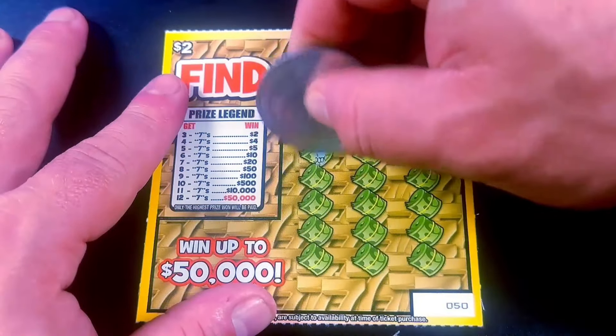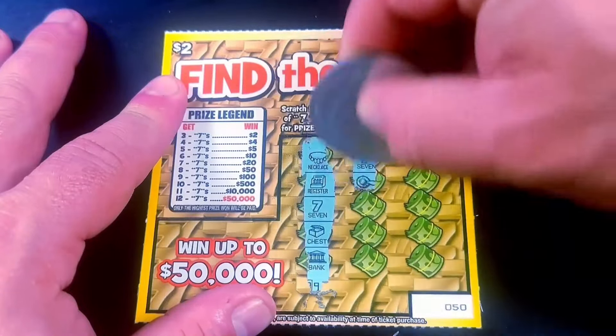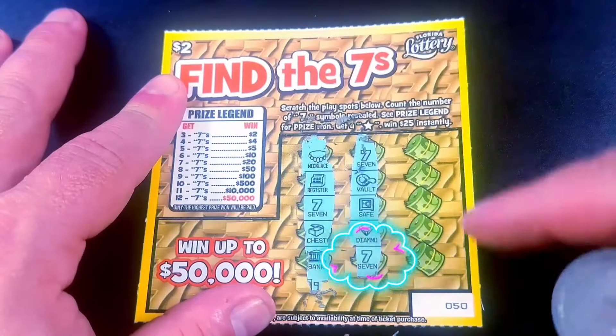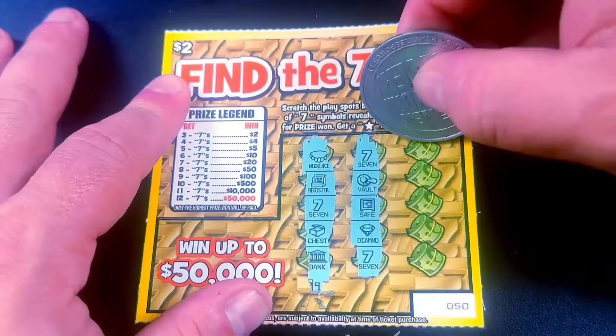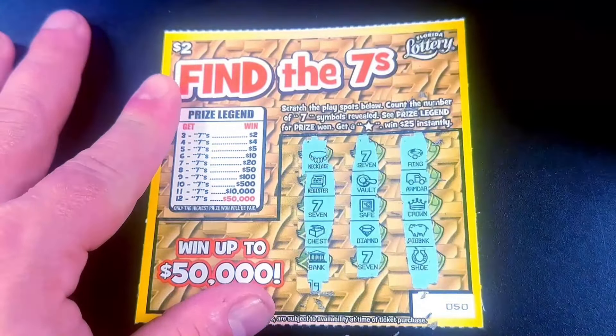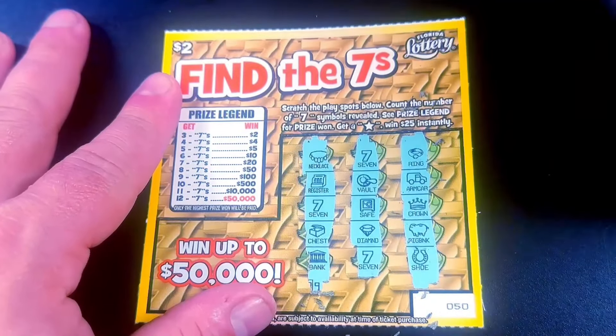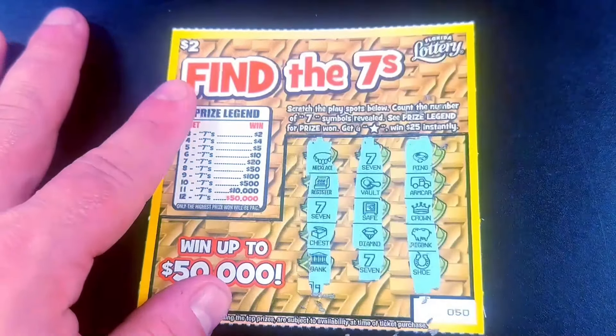We're going to be playing a book of these on the Monday Night Livestream, probably in two weeks. There's one, two — got three, that's a win! Can we get more? All right, it remains three. I wonder if you can get three 7s or multiple 7s plus the star — that'd be cool. But this is a break even and I'm on the board.